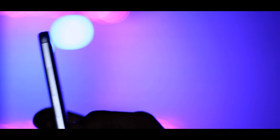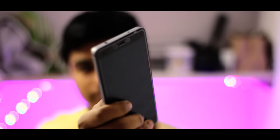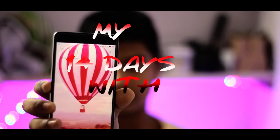Hey, what's up guys. Bhushan here from GeekXpert, and it has now been almost 2 weeks since I am using the Redmi Note 4 as my daily driver. It is not a full review by any means because you can find it all over the internet. This is my 14 days with the Redmi Note 4.